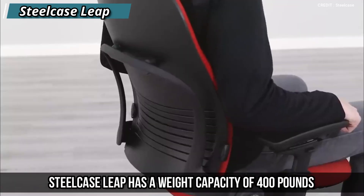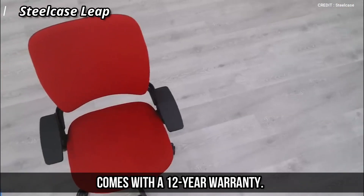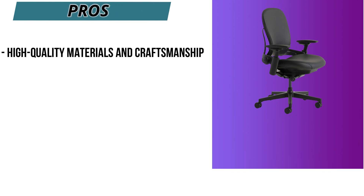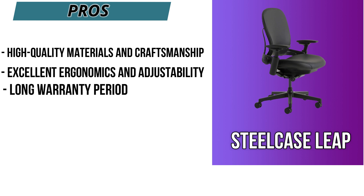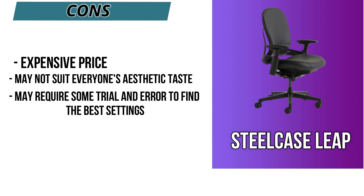The Steelcase Leap has a weight capacity of 400 pounds and comes with a 12-year warranty. You can get it for around $900 on Amazon. Pros: high-quality material and craftsmanship, excellent ergonomics and adjustability, long warranty period. Cons: expensive price, may not suit everyone's aesthetic taste, and may require some trial and error to find the best settings.